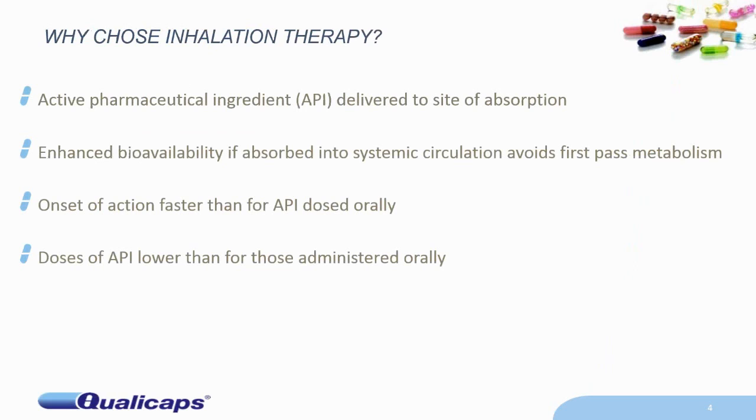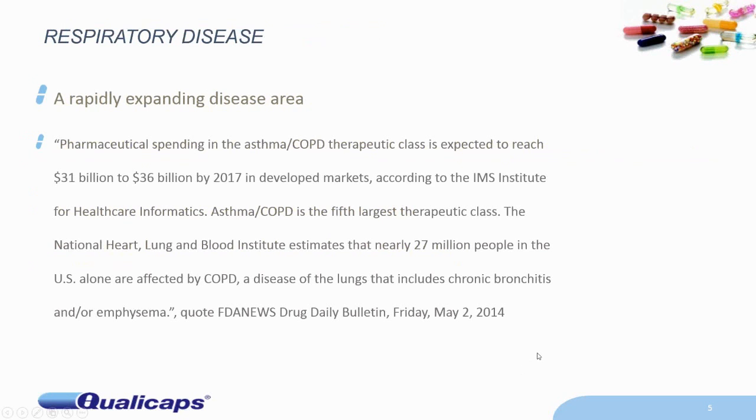Why choose inhalation therapy in the first place? It's got lots of very good positives. The active pharmaceutical ingredient is delivered to the site of absorption. You get enhanced bioavailability absorbed into the systemic circulation because it avoids first-pass metabolism. Onset of action is faster than for an API dosed orally, and the dose of API used for this purpose is often much lower than the oral dose.